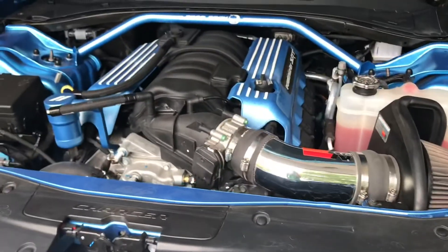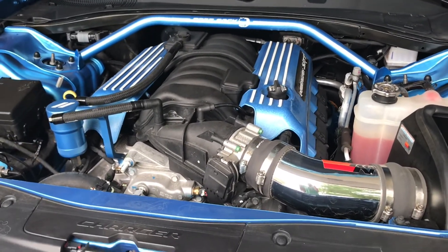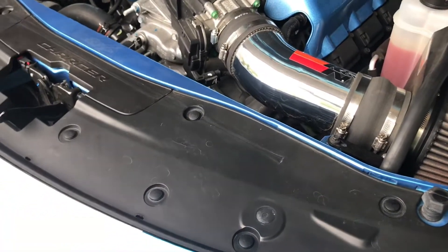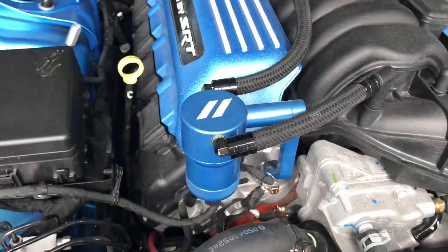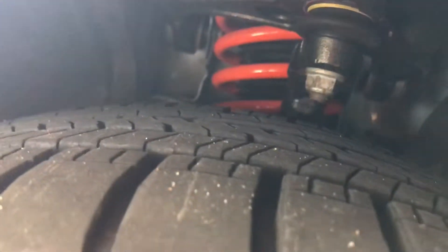The mods on this car are: paint, which doesn't do anything; a strut tower brace, which doesn't do anything for performance; the first thing I got on this car was this cold air intake, I got that three days in; an oil catch can, which again doesn't add performance - it's more of a cosmetic thing. The only real performance modifications to this car are the springs, which you can see there front and back.